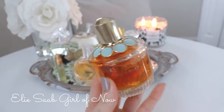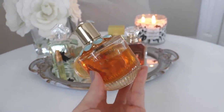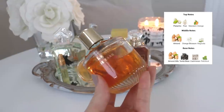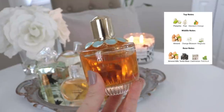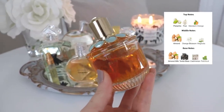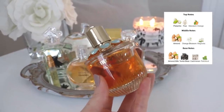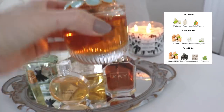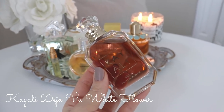The next one is from Elie Saab — this is Girl of Now, the original. I purchased this from a duty-free shop a couple of years ago. This is such a good, easy, grab-and-go, no-brainer reach. It's a very sweet, nutty fragrance, and I have put a little bit of a dent in it. Even though it's on the verge of being almost too sweet for summertime, for me this is still very much a summertime perfume, though you could totally wear it year-round.